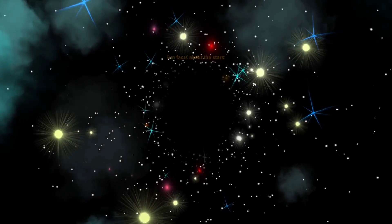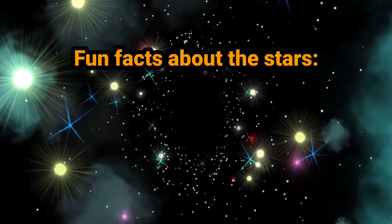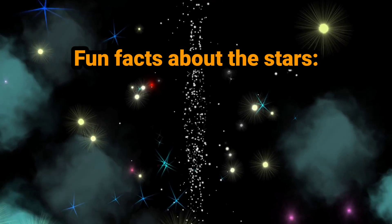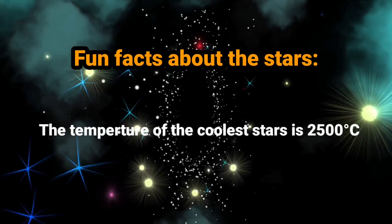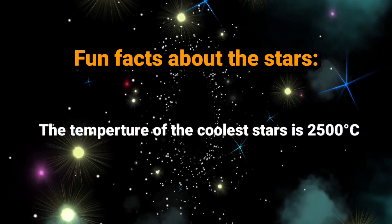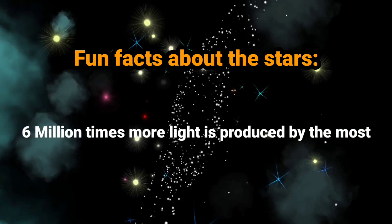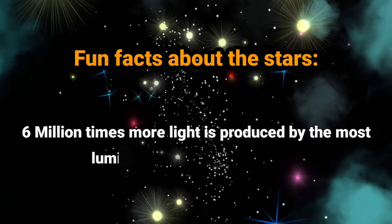Some fun facts about stars. The temperature of the hottest stars is 45,000 degrees Celsius. The temperature of the coolest stars is 2,500 degrees Celsius. Six million times more light is produced by the most luminous stars than by the sun.